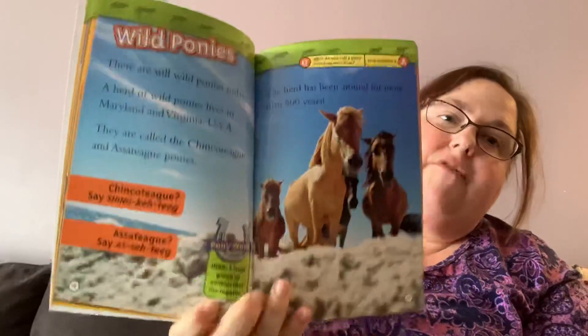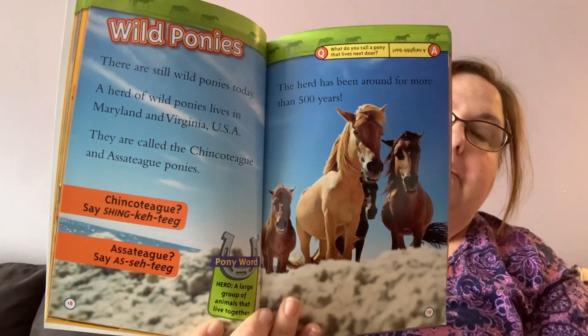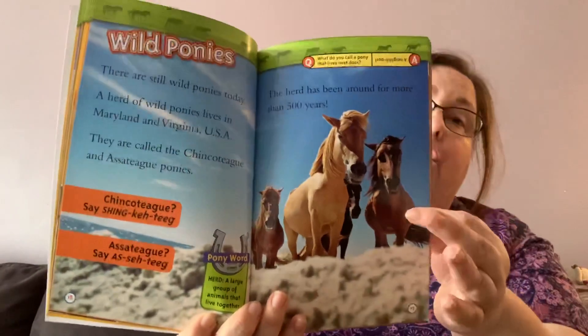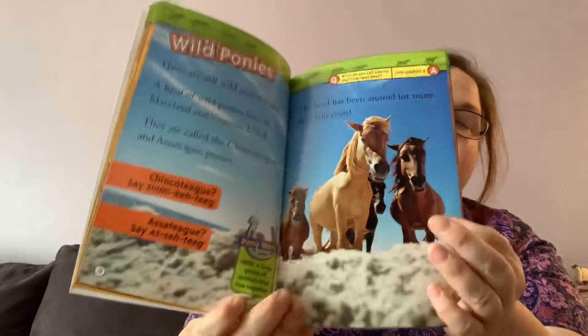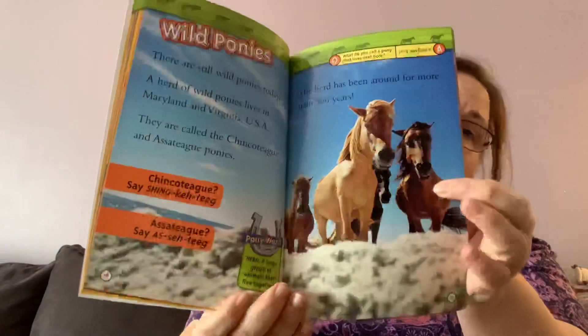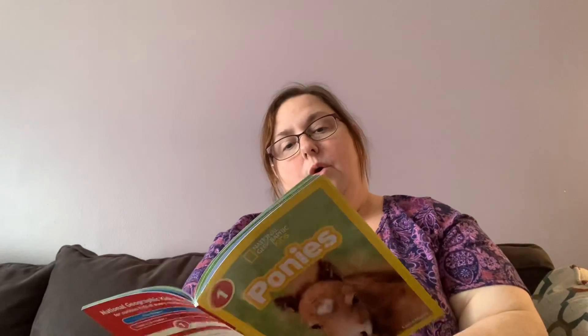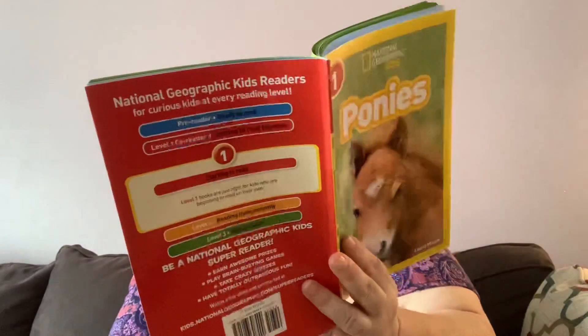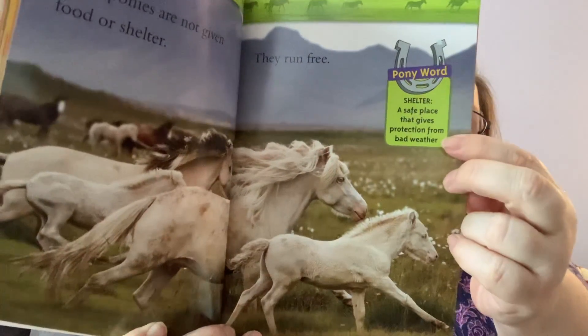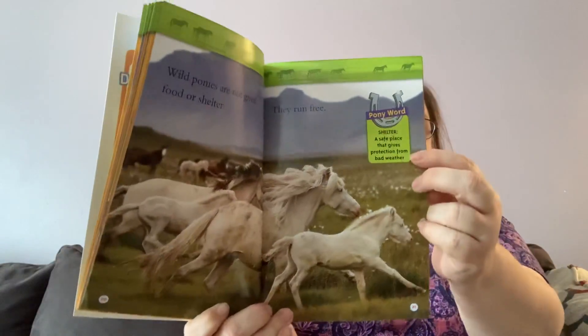The herd has been around for more than 500 years. Wow, that's a long time! This particular herd — not that the ponies have lived this long, but this family line of ponies — has been around for 500 years. Wild ponies are not given food or shelter. They run free, so these ponies don't live on a farm or in a barn. They're wild, so they get to run free all on their own. Your house is a shelter, or your garage, or your car can be considered a shelter.